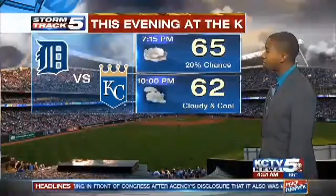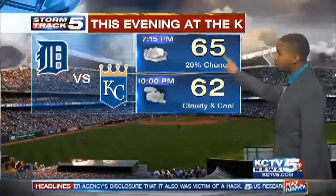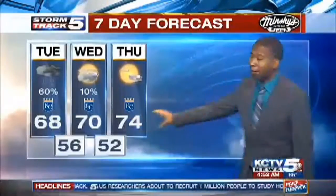Just to look at that Royals forecast — the Tigers are in town. 20% chance at 7:15 for first pitch, with temperatures in the 60s through the game. A little bit cooler by about 10 o'clock, with a lot of cloud cover still hanging around, despite the fact that it's going to be mainly dry.